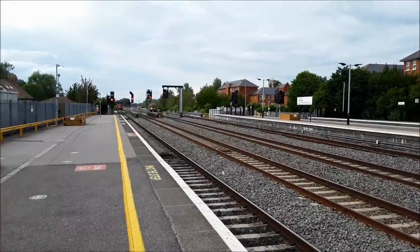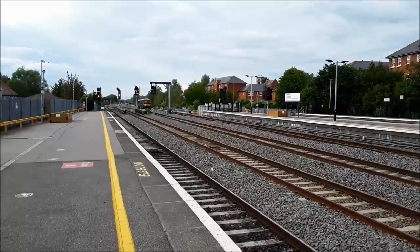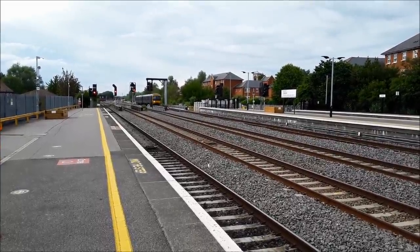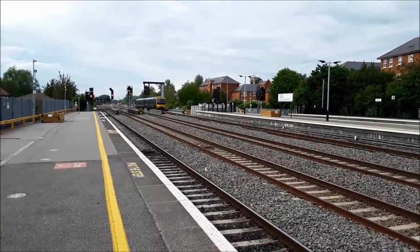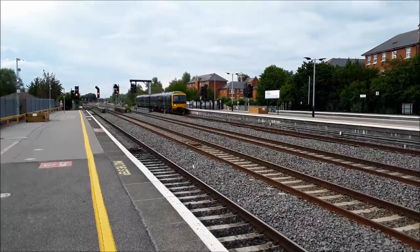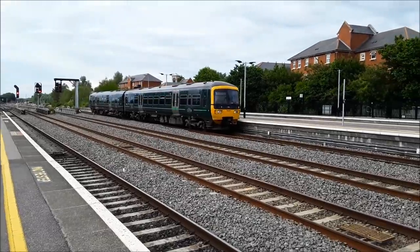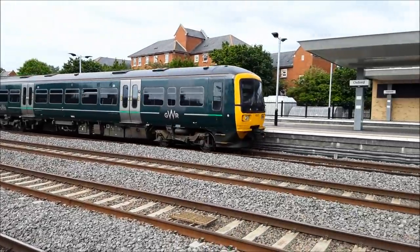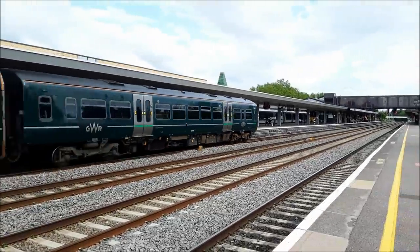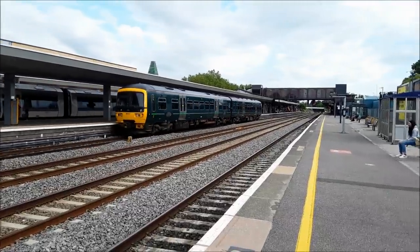Now coming in will be a Great Western Railway service to start a service — I would imagine that's going to run a shuttle to Didcot. I can't think it would do anything other than a shuttle from here to Didcot Parkway, but it's 165127. Could do with a bit of a clean on the underside, but aside from that, not bad.